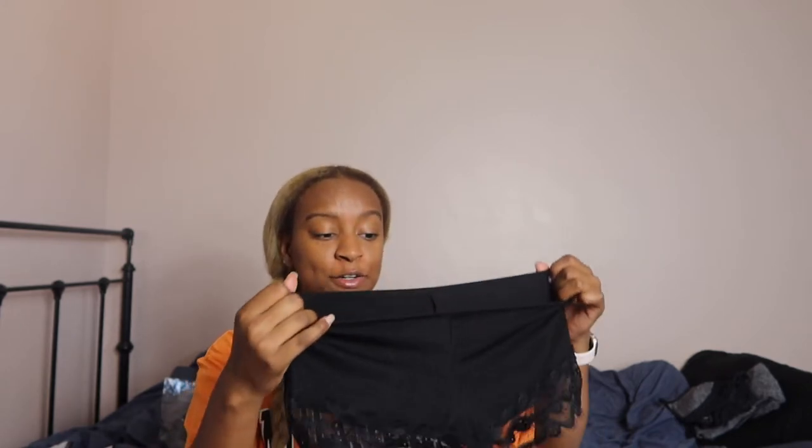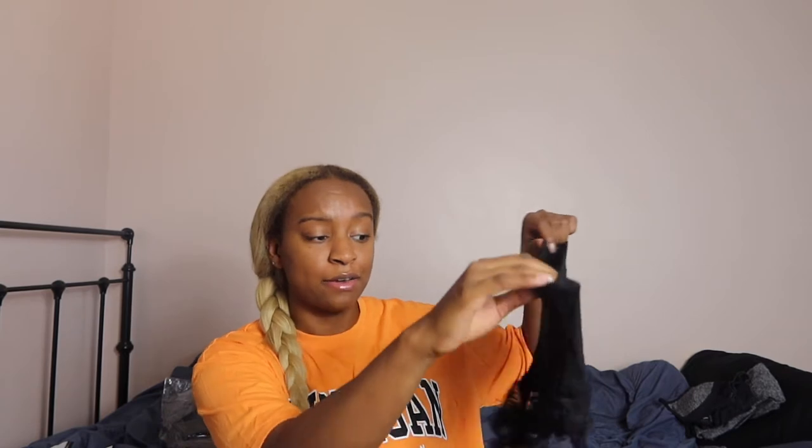Next I got this little lounge set — a tank top with what might be booty shorts or panty shorts. It's extremely comfy, airy, and smooth; it doesn't even feel like you're wearing anything. The only thing is that being more curvy, these don't cover my whole butt, so I'd wear these around the house or to bed. They're so comfortable and light — I think they're really great.